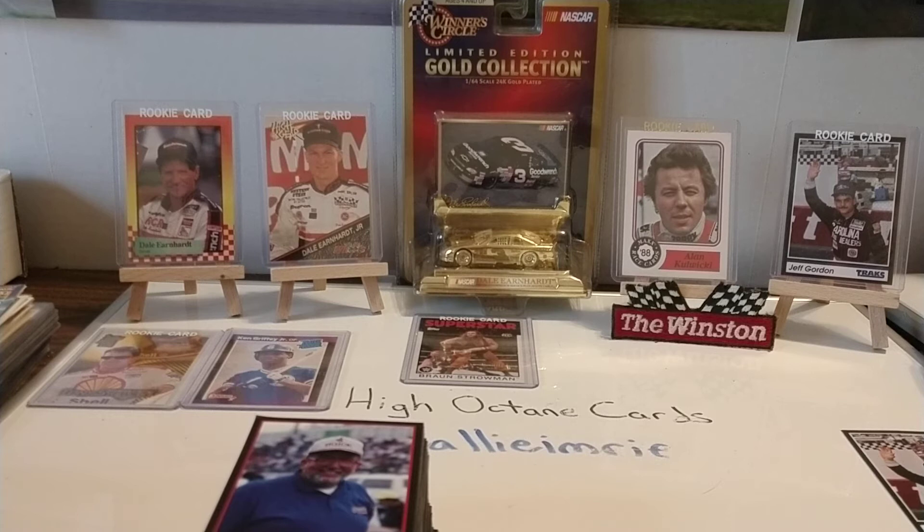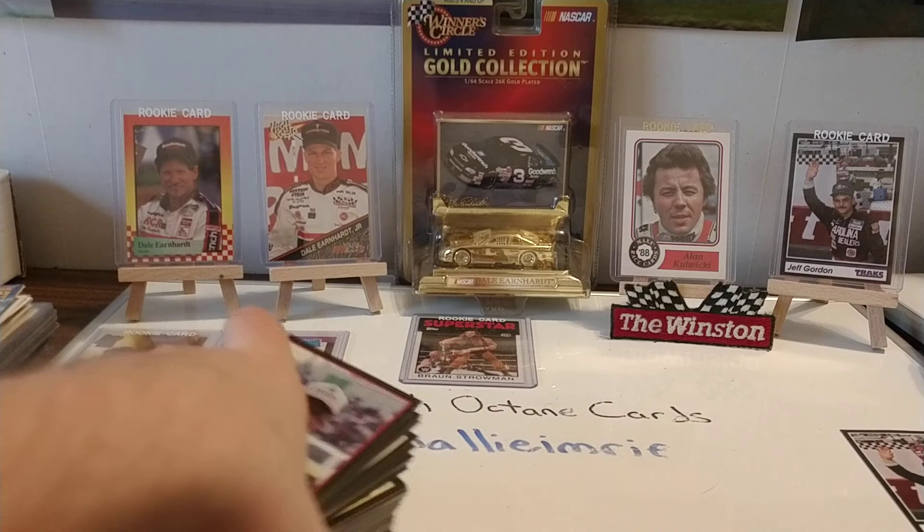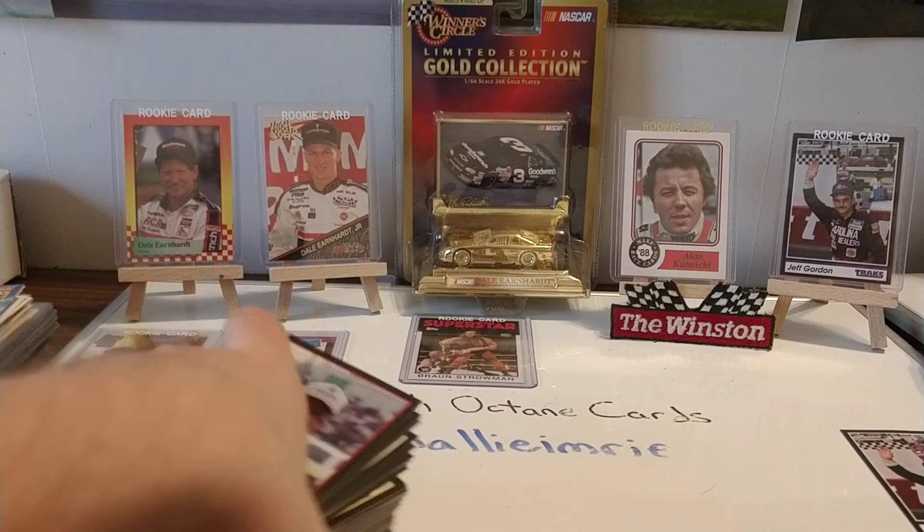Once we get to 100 subs — we're at 65 right now, just 35 away — we'll give away one of three nice cards: either the Tony Stewart, the Ken Griffey Jr., or the Braun Strowman — all rookie cards. Looking forward to making some subscriber happy by giving them a chance to pick which one they'd like to have. We'll see you guys tomorrow. I'm not sure what video I've got planned yet, but I appreciate you guys watching, the subs, the likes, and the comments. Keep it all coming my way. Hit that like button, hit that subscribe button, and we'll see you guys tomorrow. Thanks for watching.